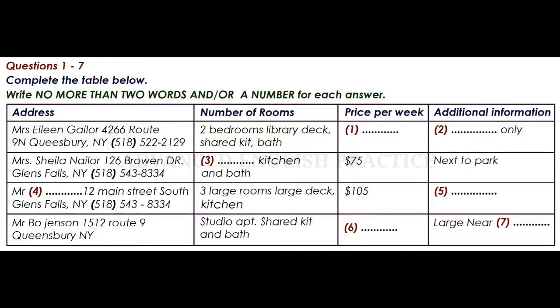It's a little bit inconvenient, but past tenants have really enjoyed their stay there. Well, we need it for a full year, so I guess that one is out. How about the rental on Broan Drive? How many rooms does that one have?